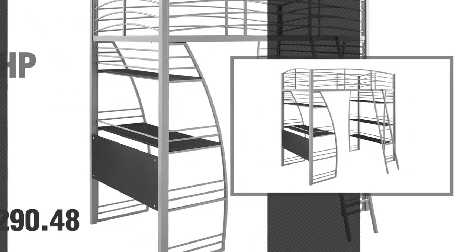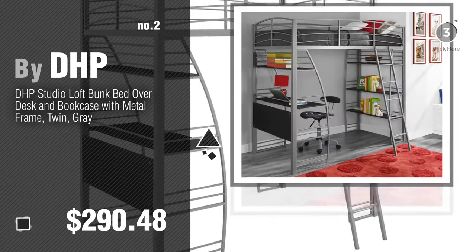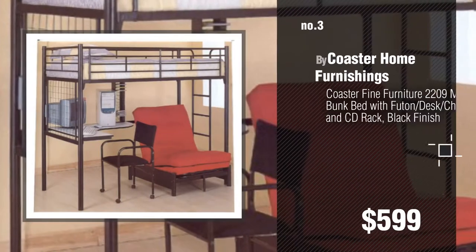Number 2, another great product by DHP. Number 3, by Coaster Home Furnishings.